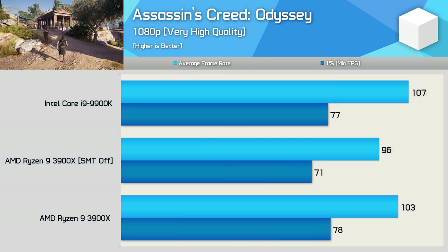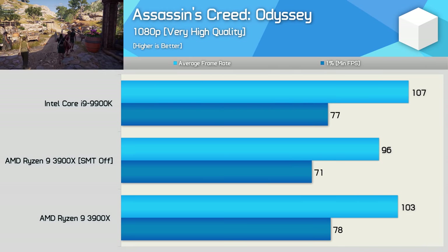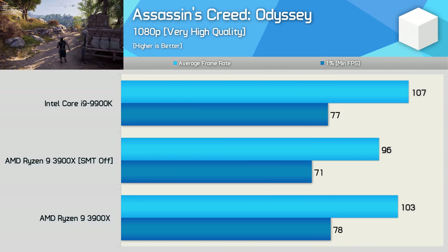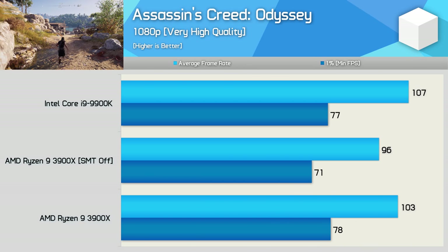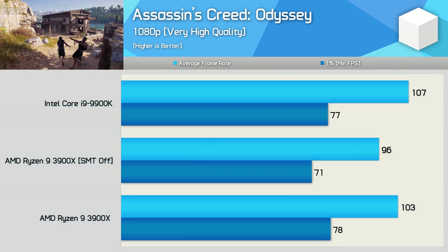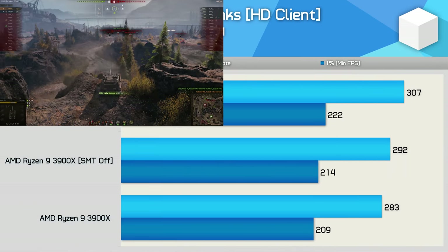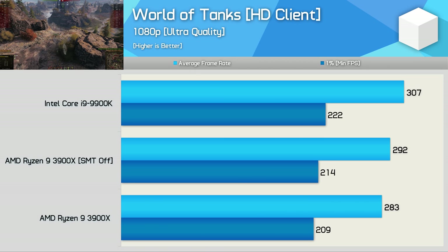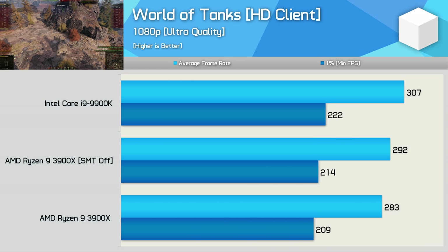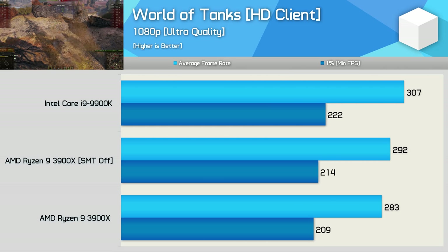Moving on to Assassin's Creed Odyssey — I retested this game more than a few times just to make sure there really was a regression in performance with SMT disabled. I'm not using the built-in benchmark; rather I test the area of the game that you can see in the top left corner. Here I saw a 7% drop for the average frame rate and a 9% drop for the 1% low, so disabling SMT isn't something you'll want to do in this title. Disabling SMT does help with performance in World of Tanks — the 3900X enjoyed a 3% boost to the average frame rate, and now the 9900K is just 5% faster, though disabling hyperthreading would likely also improve performance for the 9900K.